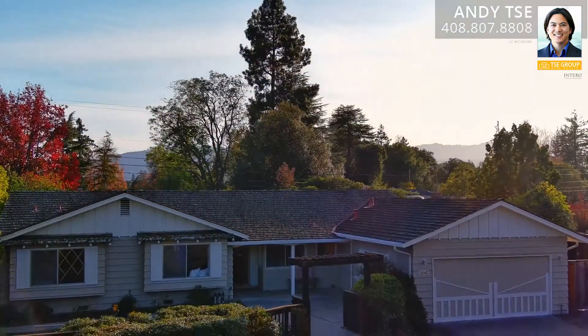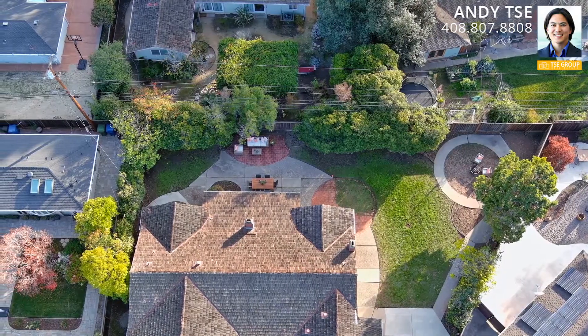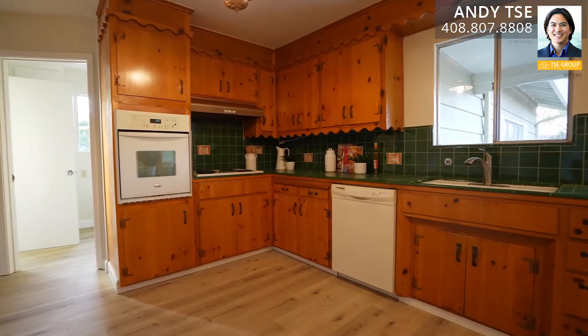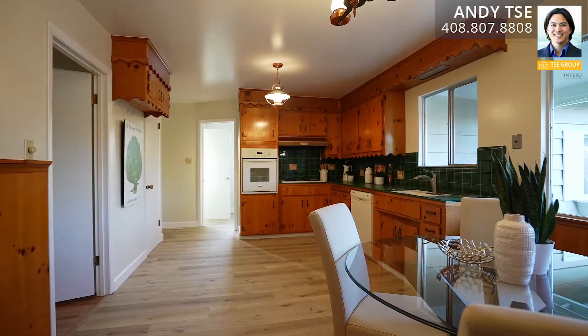Inside you're going to see beautifully refinished hardwood floors, stunning fresh interior paint, and a huge backyard with tons of space to entertain and play. Are you ready to go inside? Let's go take a closer look. Welcome to 12147 Country Squire Way in Saratoga, California. The kitchen has double sinks, vintage cabinets, a dining nook, a great size for future remodel, and a spacious pantry.